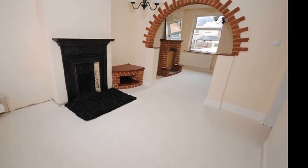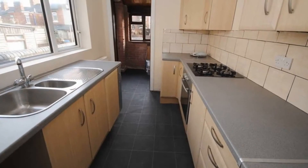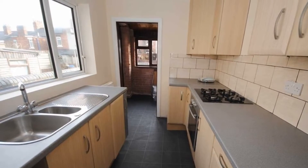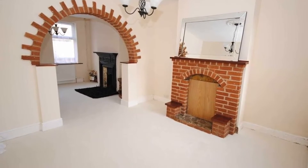Internally, the lounge is adorned with a feature open grate fireplace. Continuing through, the fitted kitchen is equipped with a range of base and wall-mounted units as well as an integrated oven and hob. Further on, the dining room boasts a decorative brick fireplace.